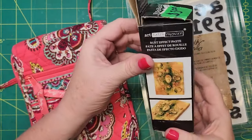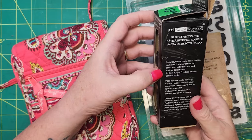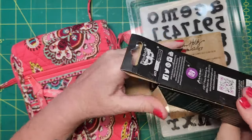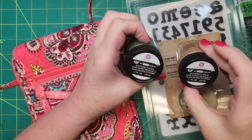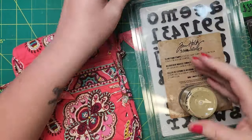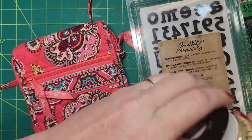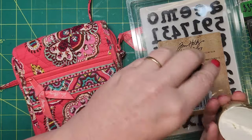So this is rust effect paste. I'm not sure what it's going to do — I'm hoping that I can use it like texture paste. There are three different colors in there: this olive green color, dark olive, and dusty. I'll have to give that a shot. That was three dollars.